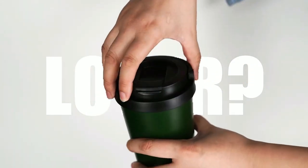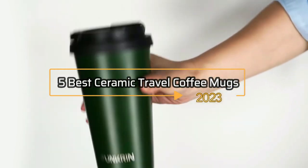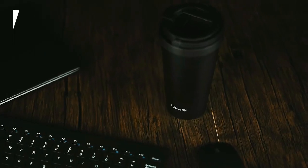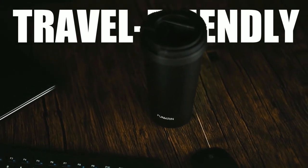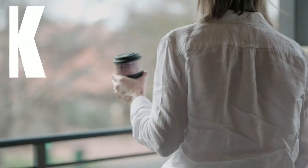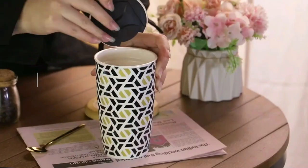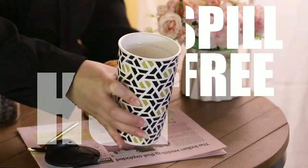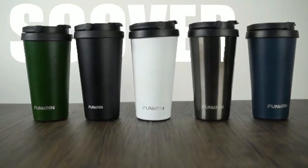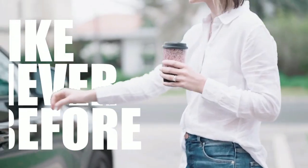Are you a coffee lover who's always on the go? Look no further than these 5 best ceramic travel coffee mugs in 2023. Not all coffee mugs are created equal, and these travel-friendly options have been carefully selected for their durability, insulation, and overall design. Whether you're commuting to work, embarking on a road trip, or simply enjoying a walk in the park, these mugs will keep your coffee hot and spill-free. Join us as we delve into the world of ceramic travel coffee mugs and discover the top contenders for 2023. Get ready to enjoy your coffee on the move like never before.